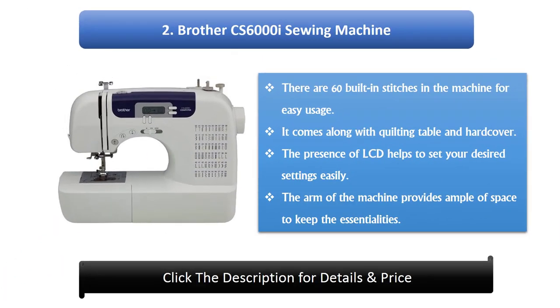Number 2: Brother Sewing Machine. There are 60 built-in stitches in the machine for easy usage. It comes along with a quilting table and hard cover. The presence of an LCD helps to set your desired settings easily. The arm of the machine provides ample space to keep the essentials.